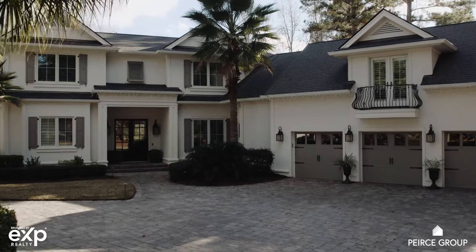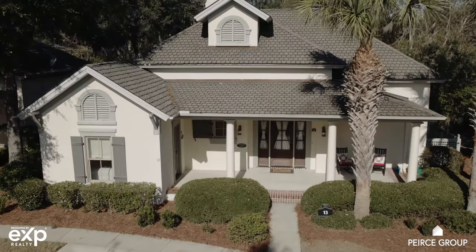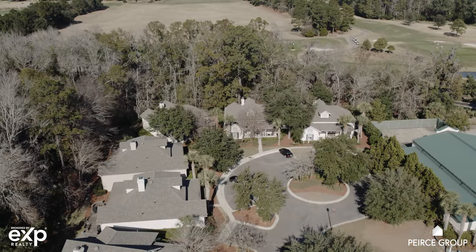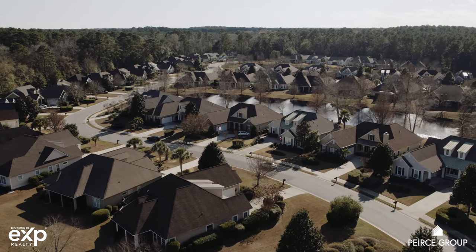In terms of real estate, the Hampton Hall market is made up of single-family estate sized homes, carriage homes which are our townhome product, golf cottages which typically come furnished, and then our Carolina collection homes. If you're interested in learning more about Hampton Hall or would like a personal tour, please reach out to our team of experts. We're ready to help.